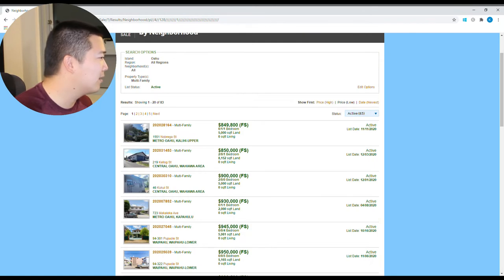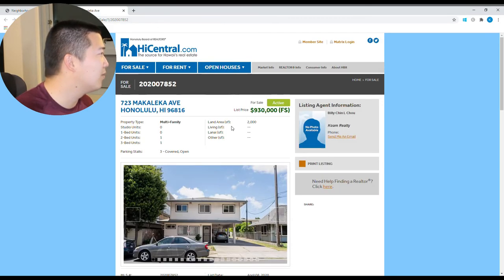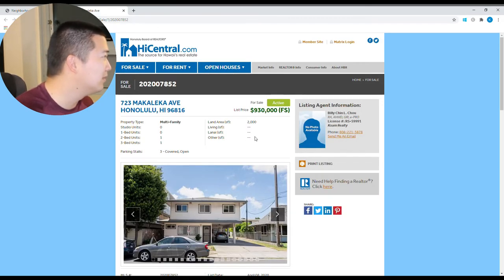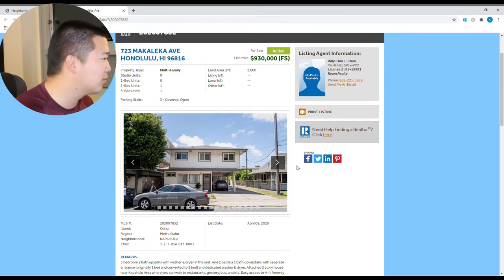Let's look at another example. We'll go with this one — Kapukulu, near Waikiki. 723 Makaleka Avenue. So, multifamily again — two units: one two-bedroom, one three-bedroom, with some parking stalls and possibly some street parking available.